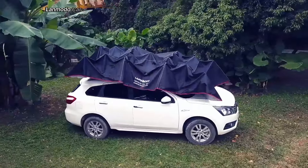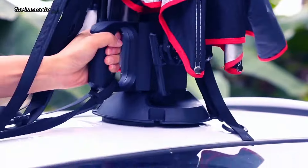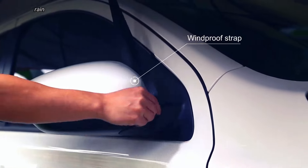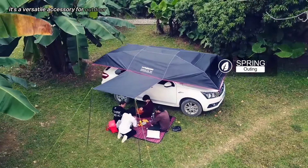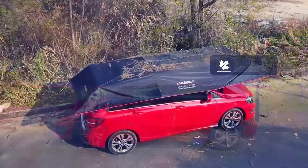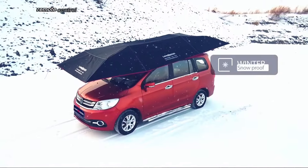The Landmodo Car Tent is a fully automatic, portable car shelter that provides shade, rain protection, and privacy. It's a versatile accessory for outdoor activities like camping, road trips, and picnics. The tent is easy to set up and take down with a simple remote control operation.